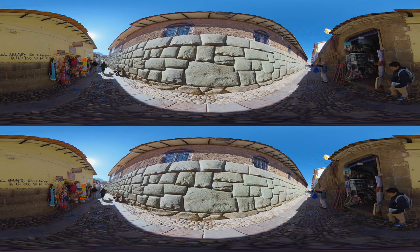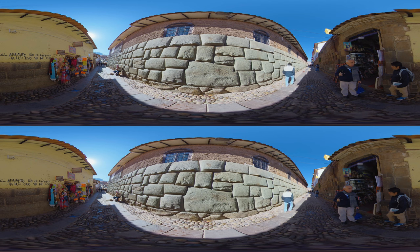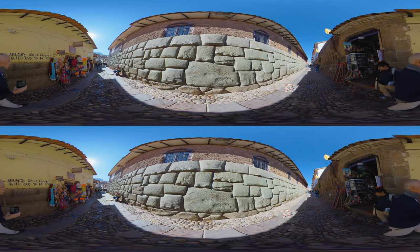This famous stone, known as the 12-angle stone, is an example of the Incas' advanced stone masonry skills. Located on Hatun Rumiyak Street, the stone is part of a larger wall that once belonged to an Inca palace. The precision with which the 12 angles fit together — so tightly that you can't insert a needle between them — is a testament to the Incas' engineering capabilities.